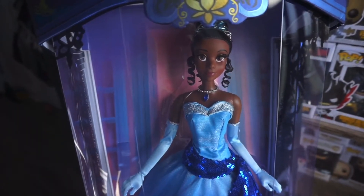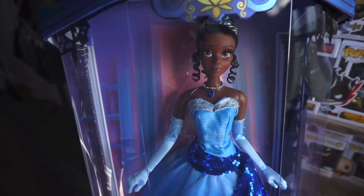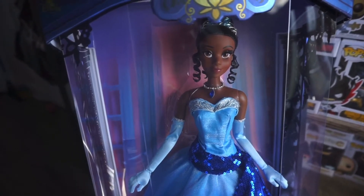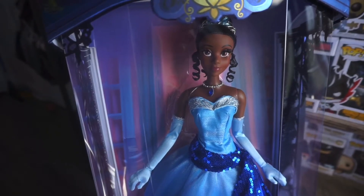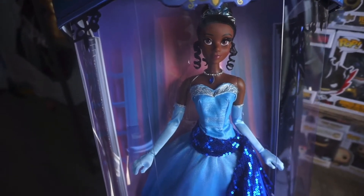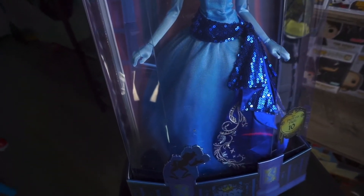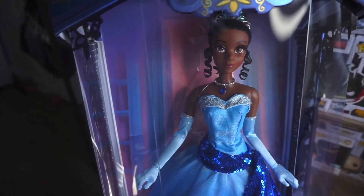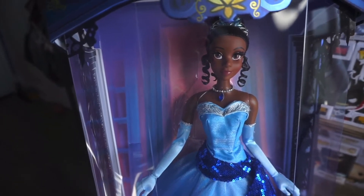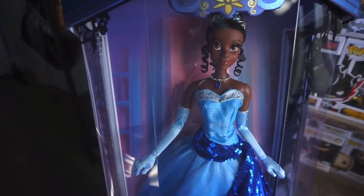What's up you guys? So today we are taking a quick look at this beautiful doll here. This is the 17-inch limited edition Princess and the Frog Tiana doll in her blue dress. This doll is absolutely gorgeous and she holds some sentimental value for me. It's just unreal.